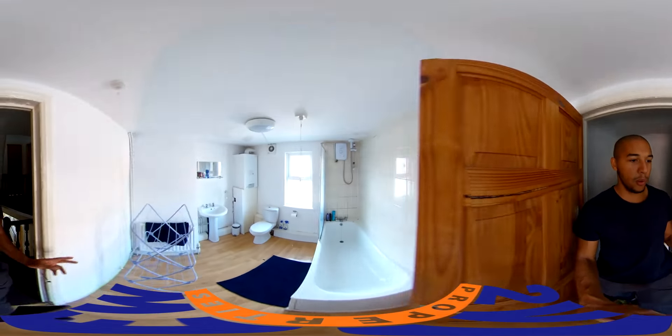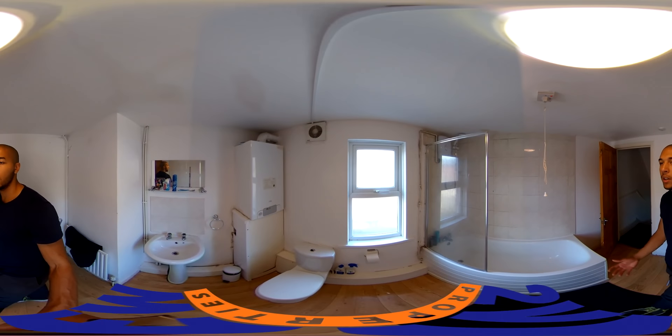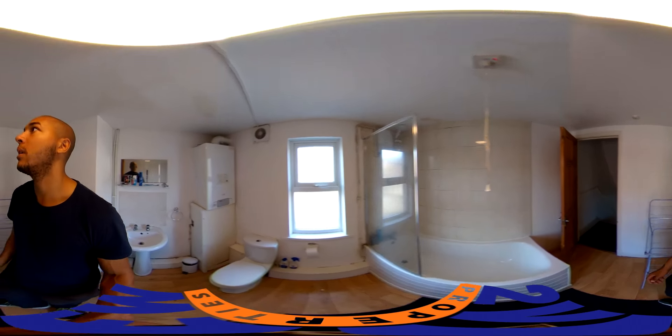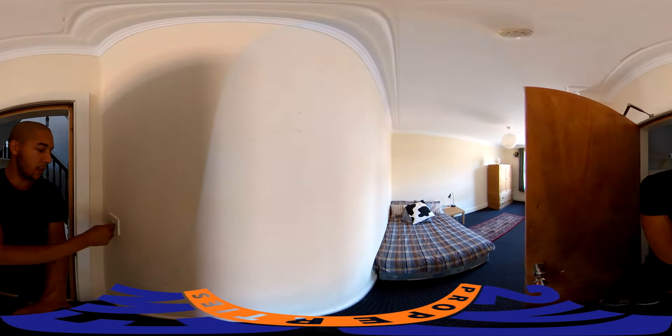Bathroom number one is on the first floor — a decent spacious bathroom. You've got your shower-bath and that's about it.